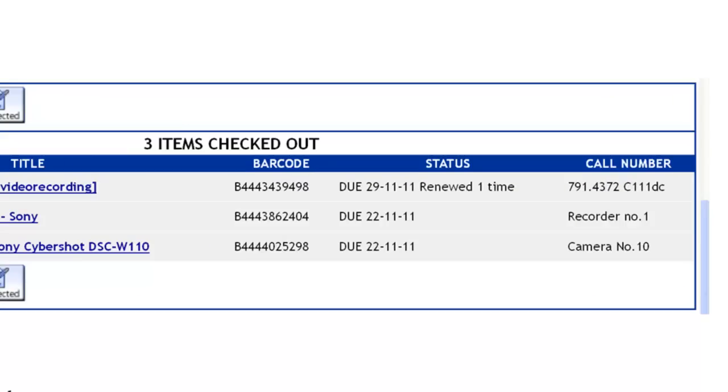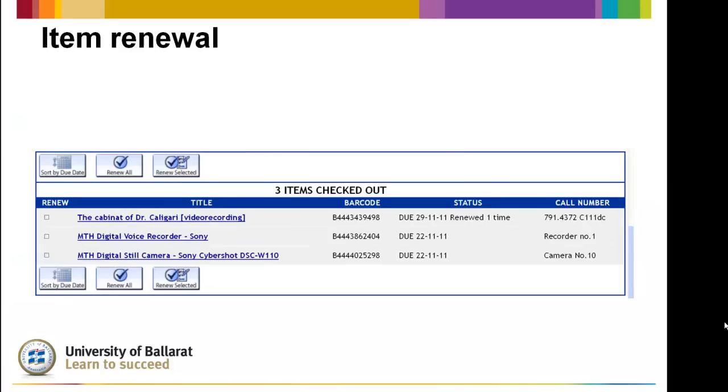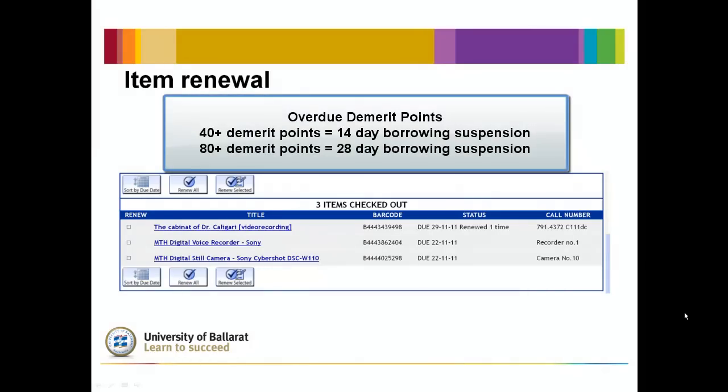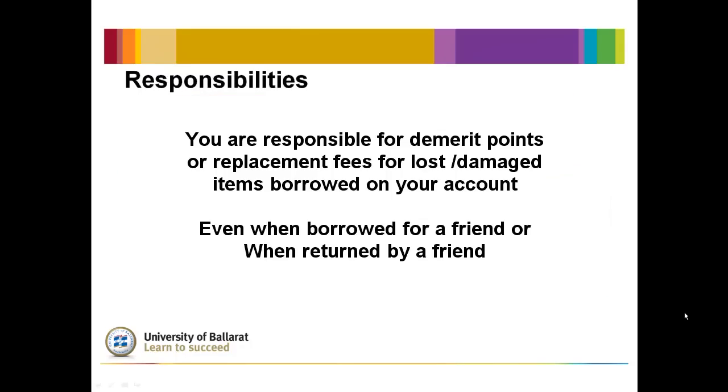Items must be renewed prior to the stamped due date and returned by the stamped due date. Overdue items attract a minimum of one demerit point per item per day. When 40 points have been reached, borrowing privileges will be suspended for 14 days, and a further 28-day suspension applies when 80 points are reached. Be aware that you are responsible for any demerit points or replacement fees for any items checked out, whether they are in your possession or borrowed for a friend.